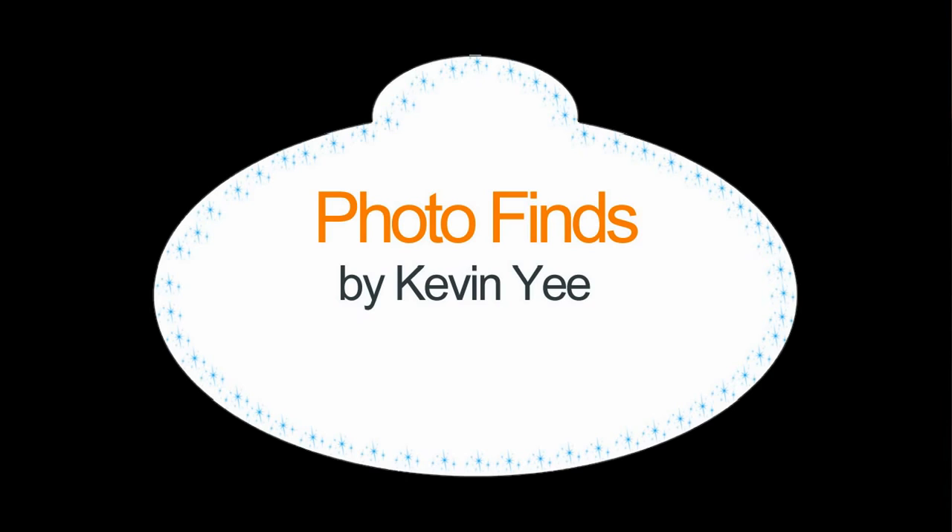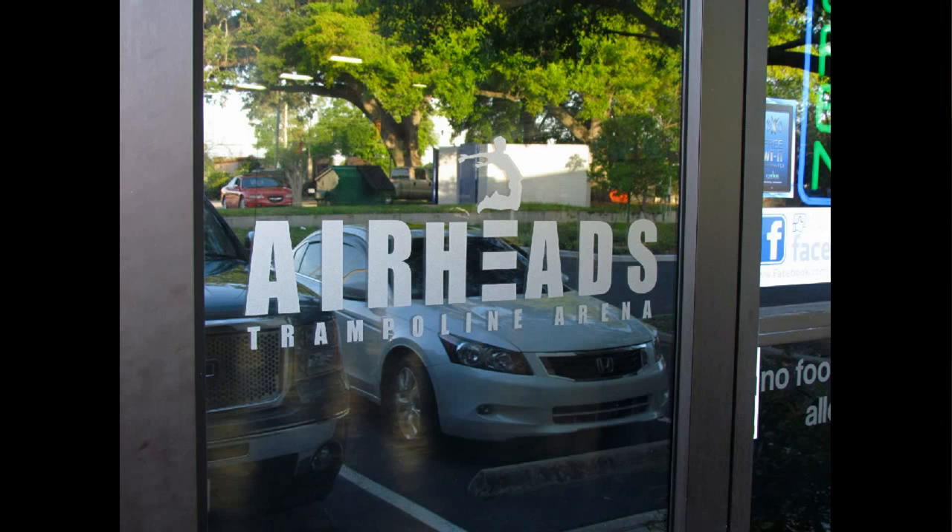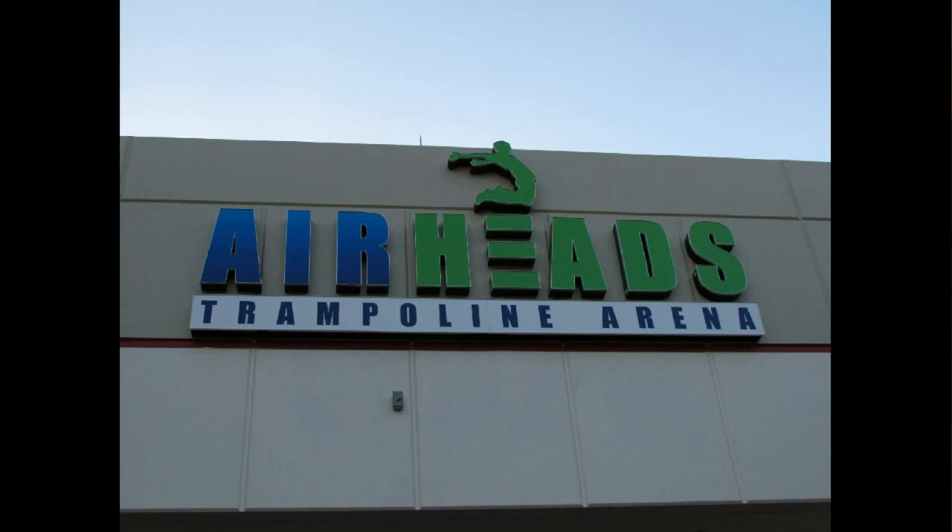Welcome to Photofinds, I'm your host Kevin E, and this week we've got something different for you. We are going to a place called Airheads Trampoline Arena. If you've ever been to any of these, there's one in Tampa as well, and then one by a different name elsewhere in Central Florida, and possibly from the city you're from as well.